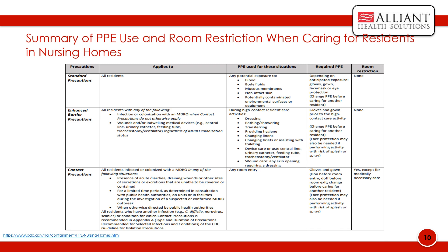This chart provides a great summary of PPE use and room restriction when caring for residents in nursing homes under the following precautions: standard precautions, enhanced barrier precautions, and contact precautions.